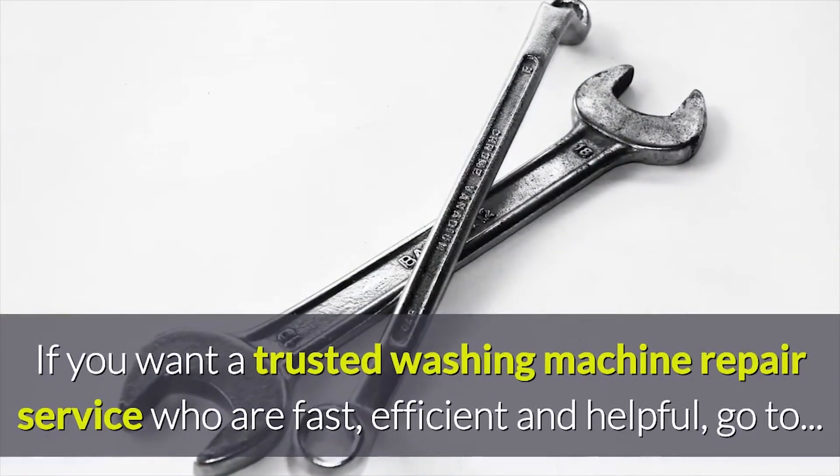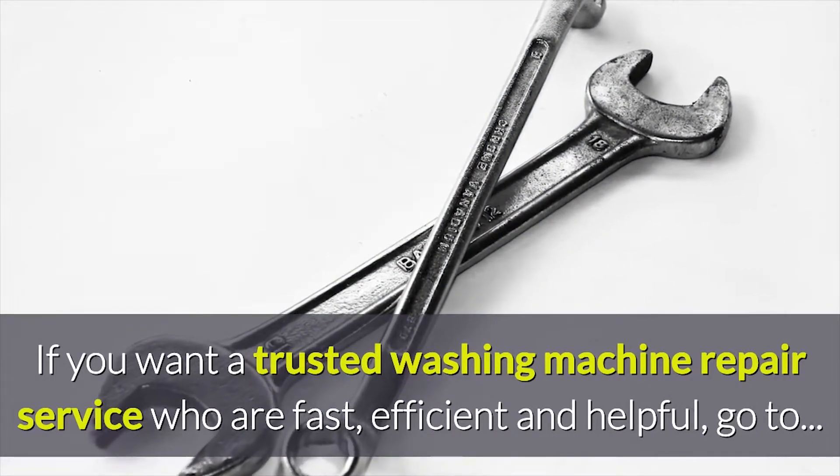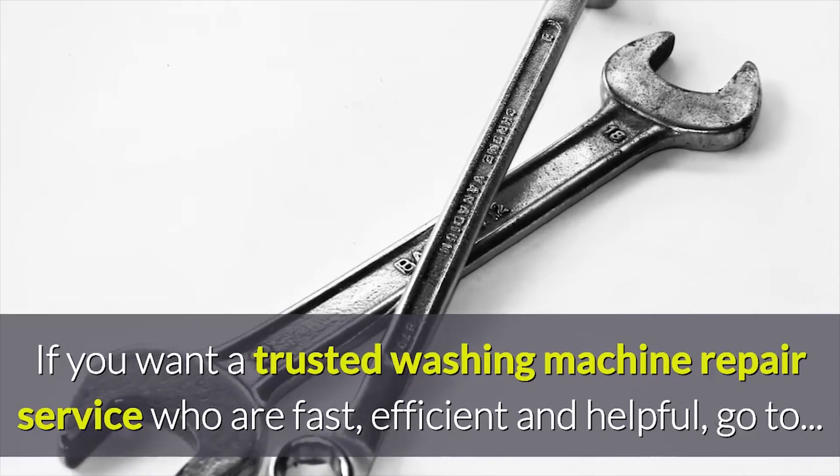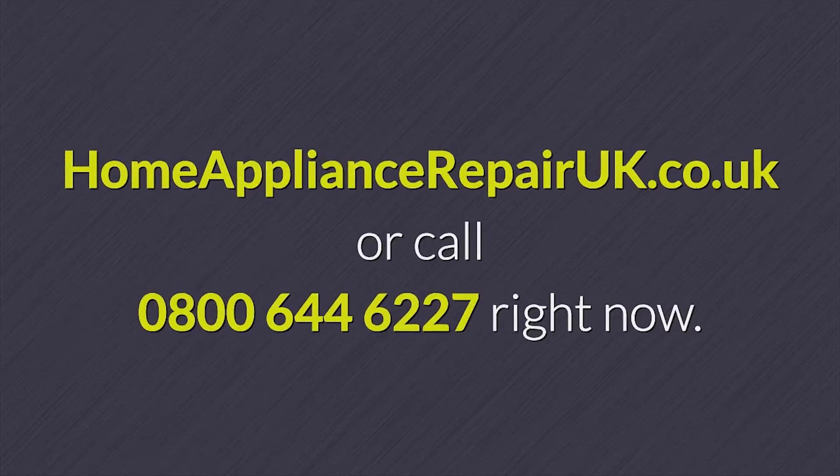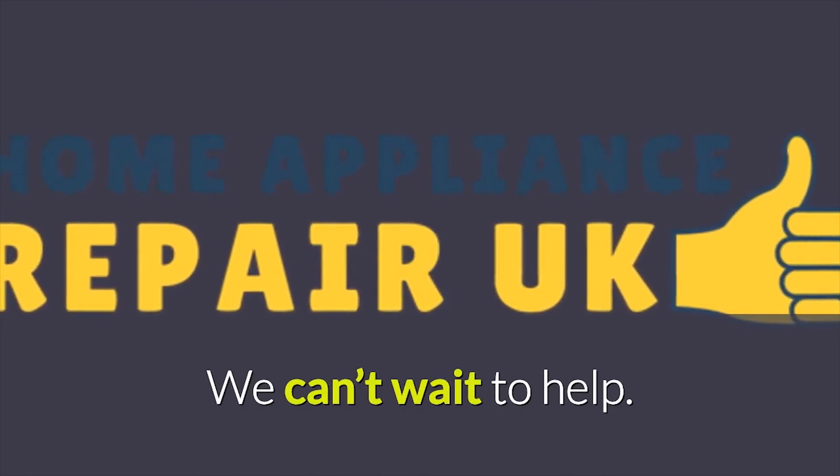If you want a trusted washing machine repair service who are fast, efficient and helpful, go to homeappliancerepairuk.co.uk or call 0800 644 6227 right now. We can't wait to help!